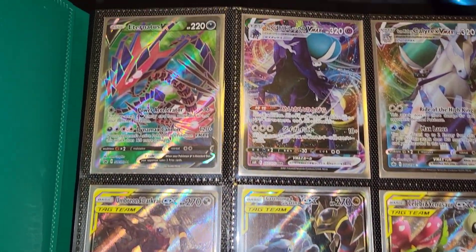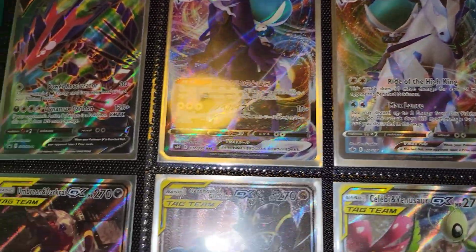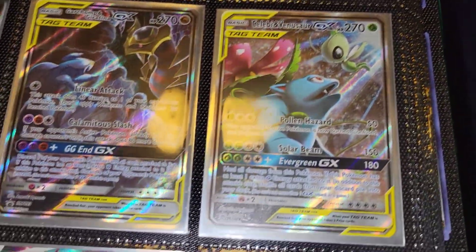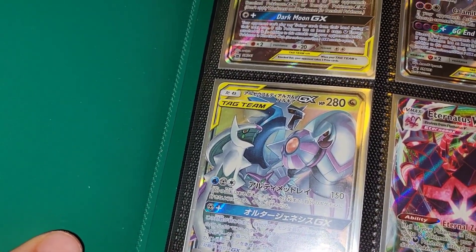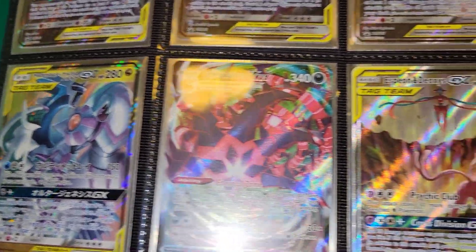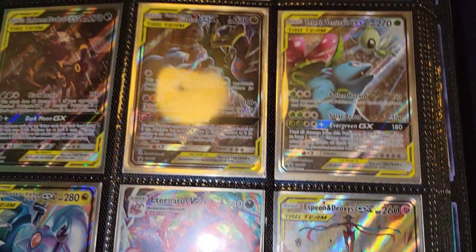Looking at this page you can see the cards we're running with: we got the full art Incineroar V, Shadow Rider Calyrex V Max, Japanese Ice Rider Calyrex V Max American, Umbreon and Darkrai GX alternate art, Garchomp and Giratina GX alternate art, Celebi and Venusaur GX alternate art — these are all alternate arts. Arceus, Dialga, and Palkia GX — the best card in the game until they nerfed it — Eternatus V Max, and Espeon and Deoxys GX. That's not an op first page? All legendary Pokemon.